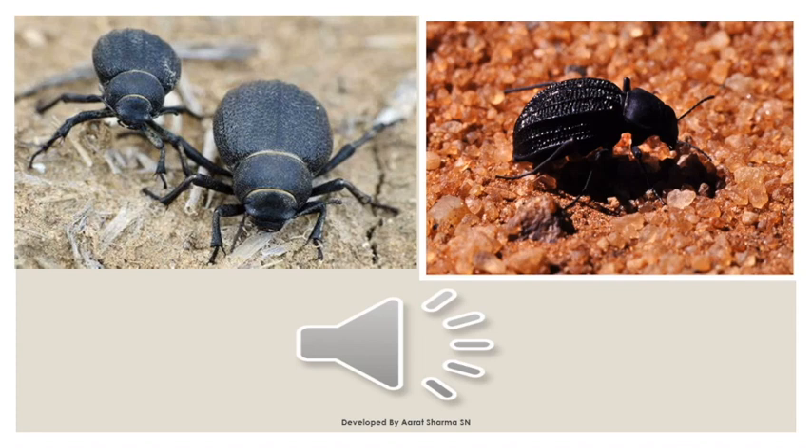I want to tell you about one example of biomimicry: the desert beetle, which survives in the dry desert by collecting water vapour from the atmosphere using the ridges on its back. Based on this idea, students at MIT have made a prototype of nanostructured surfaces on roofs and bottles which can collect water from the atmosphere, and the prototype has been highly successful.